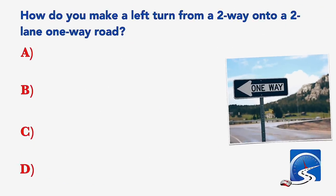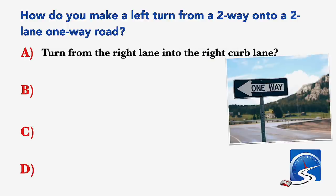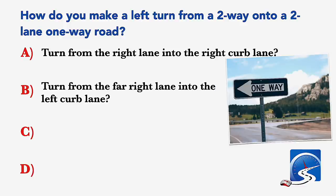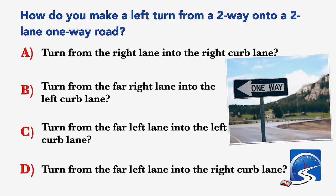How do you make a left turn from a two-way onto a two-lane one-way road? Turn from the right lane into the right curb lane; turn from the far right lane onto the left curb lane; turn from the far left lane into the left curb lane; or turn from the far left lane into the right curb lane. Correct answer B: turn from the far right lane onto the left curb lane.